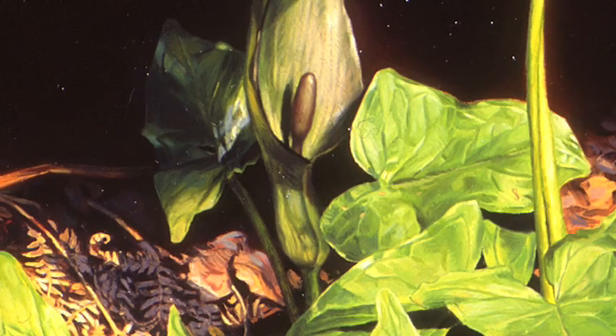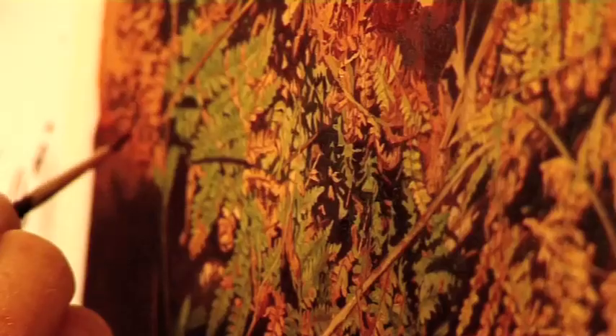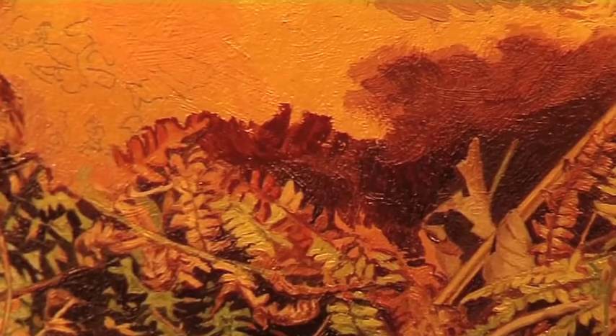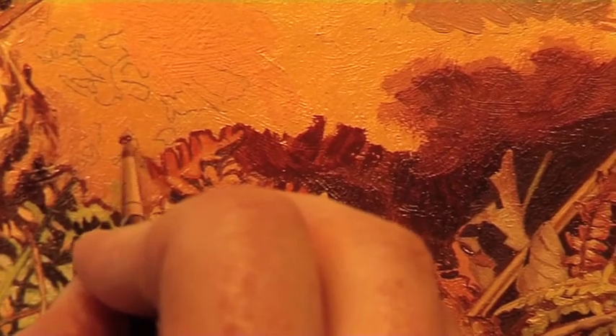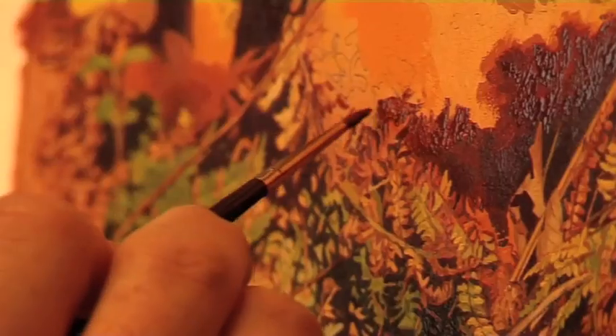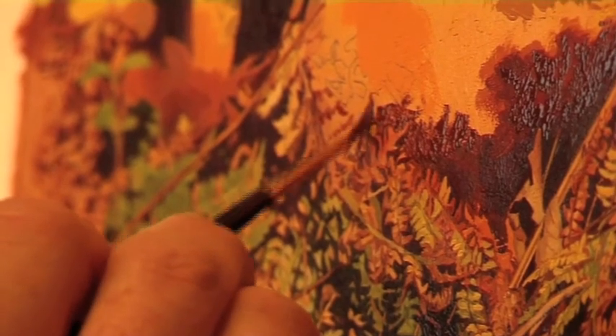Small details like that I find really quite exciting. They're often missed by people when they look at the painting, but as a keen naturalist I know they're there and take a great deal of pleasure from the subtle narratives that go on around the actual main subject matter — in this case, the pheasants themselves.